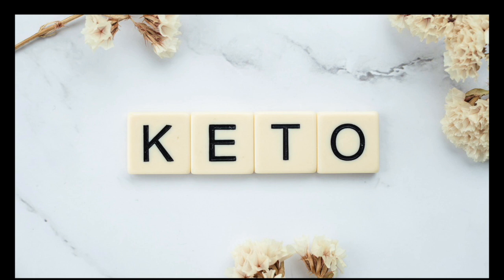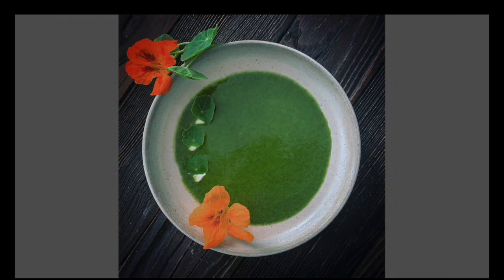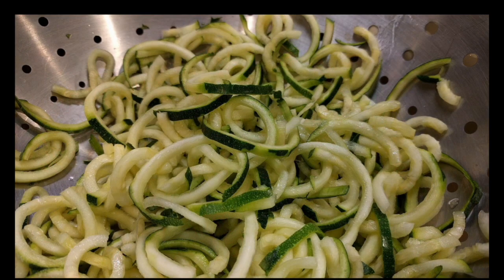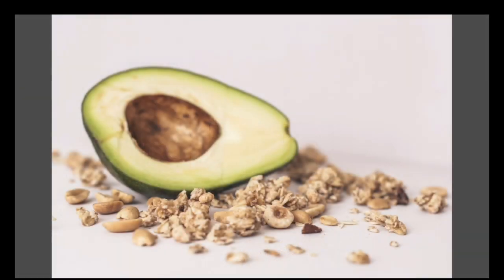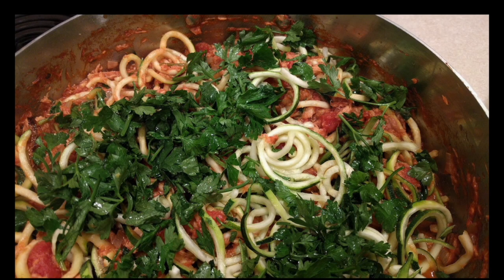Seeds and nuts: this category is packed with protein and healthy fat, and many options are very low carb. Use them for topping salads, incorporate into recipes, or eat on their own as a healthy snack. Examples of keto-friendly options: coconut, chia seeds, Brazil nuts, hemp seeds, flax seeds, macadamia nuts, hazelnuts, pumpkin seeds, pecans, sesame seeds, sunflower seeds, walnuts, almonds, and flours or butters made from any of these sources.